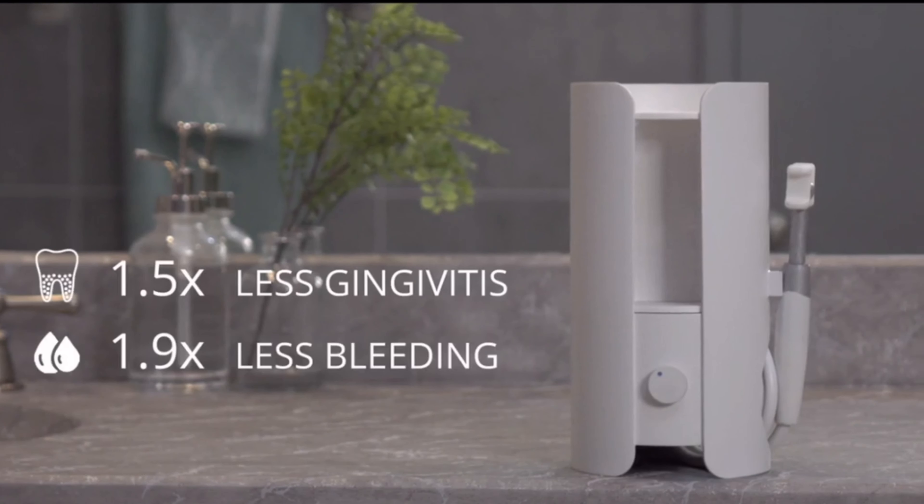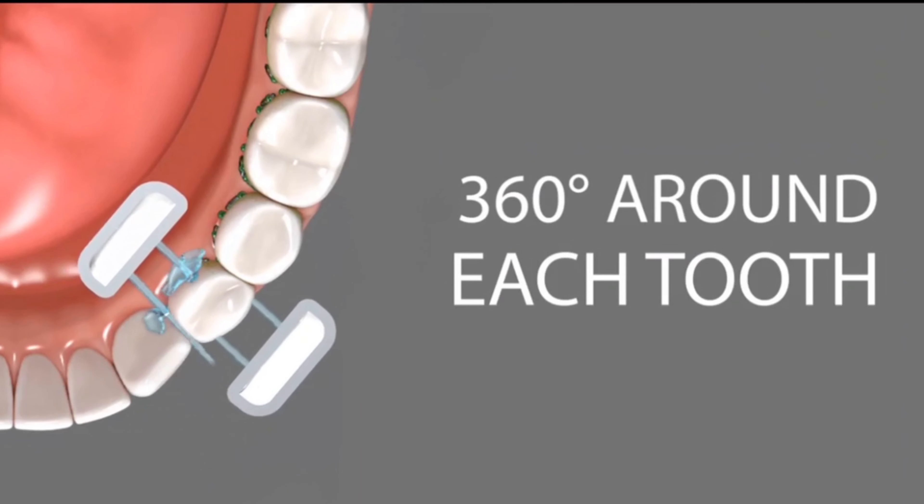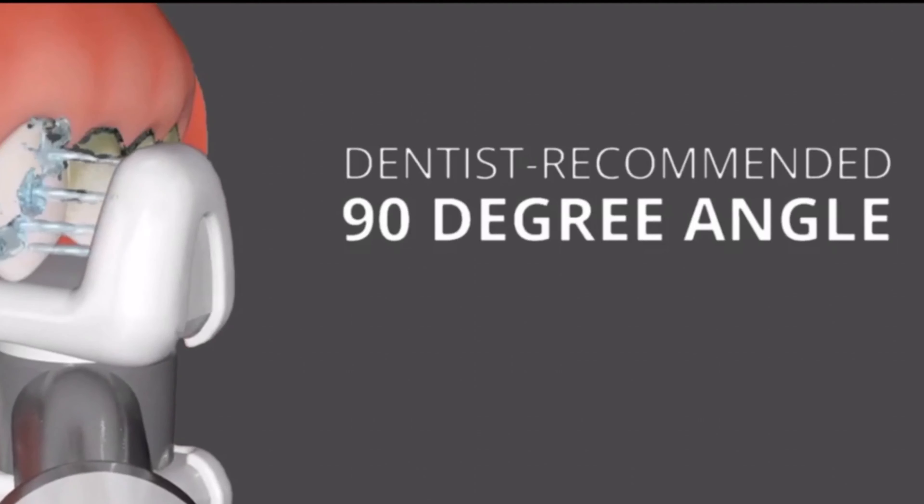Compared to string, water flossing is more effective at reducing gingivitis, reducing bleeding, and removing plaque. The jets clean 360 degrees around each tooth and are always at the dentist's recommended 90 degree angle.